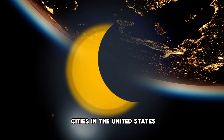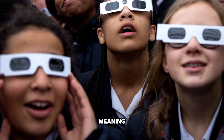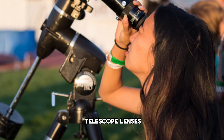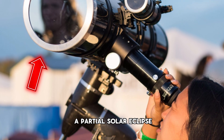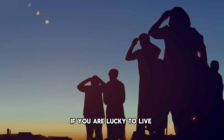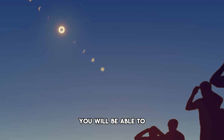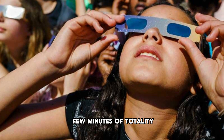But most of the major cities in the United States will only see a partial solar eclipse, meaning that you will have to keep your protective gear — solar filters on your telescope lenses and protective solar eclipse glasses — on the entire time. If you are lucky enough to live in or travel to those areas of totality, you will be able to take your protective gear off during those select few minutes of totality.